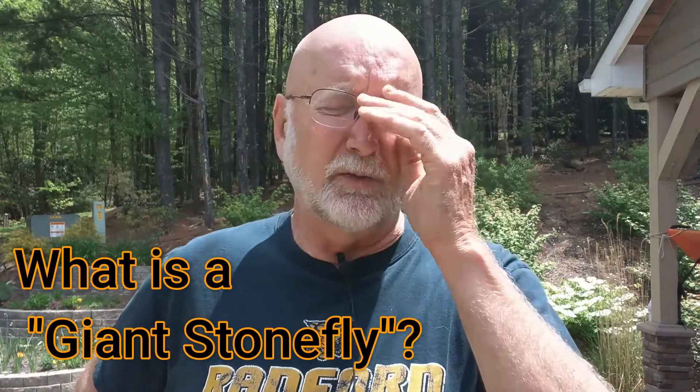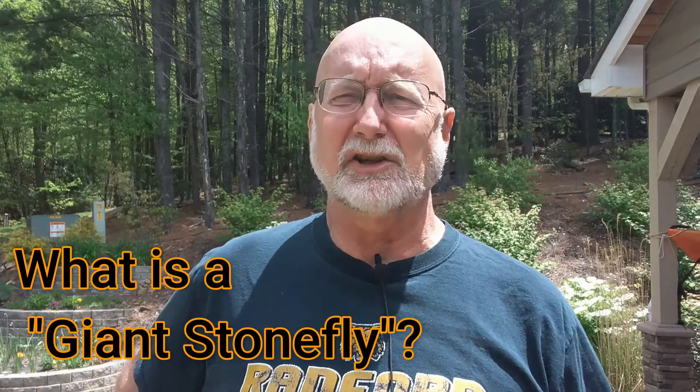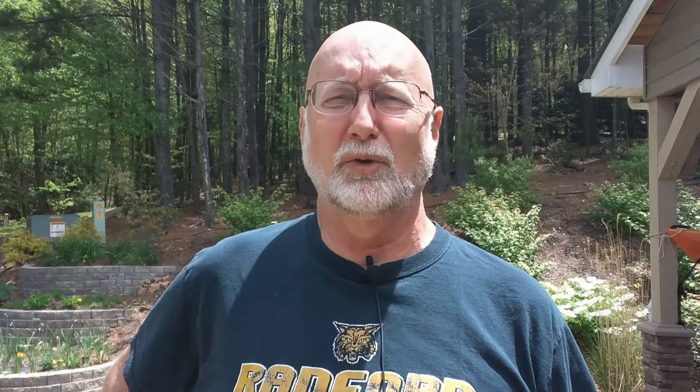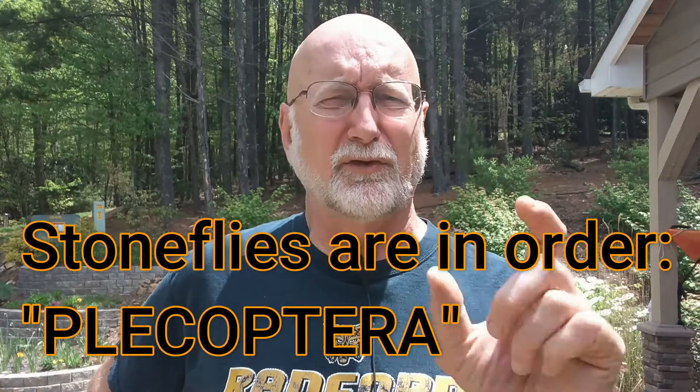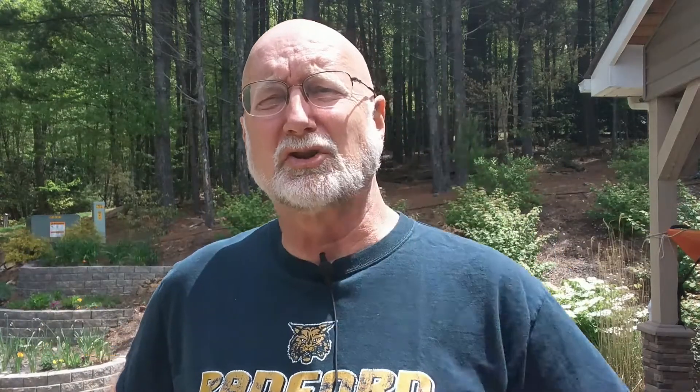So what is a giant stonefly? That's actually the common name of the organism — giant because it's the biggest of all the stoneflies. It's almost two inches long, two and a half inches long or more, so that's really big for an insect.